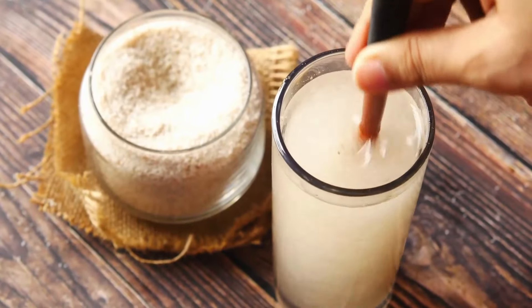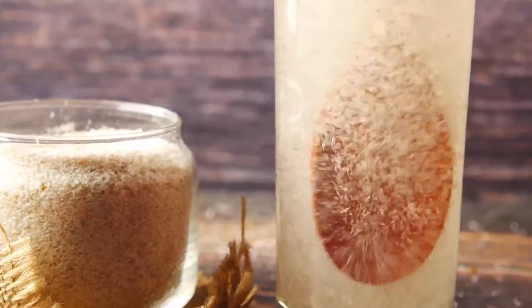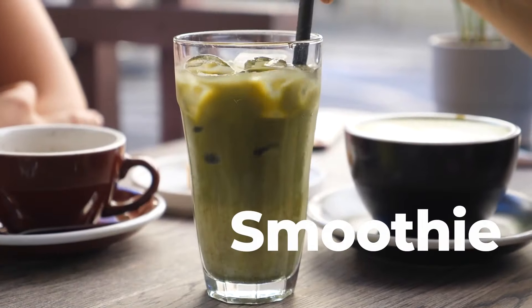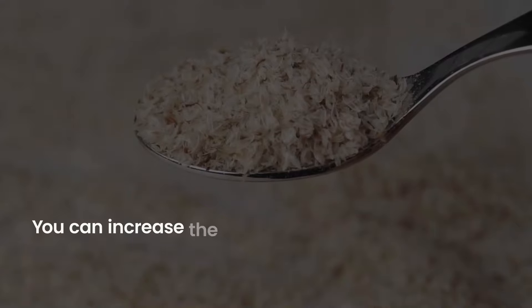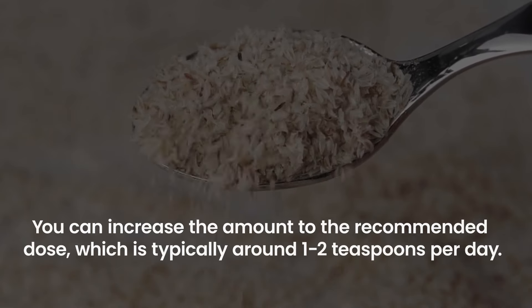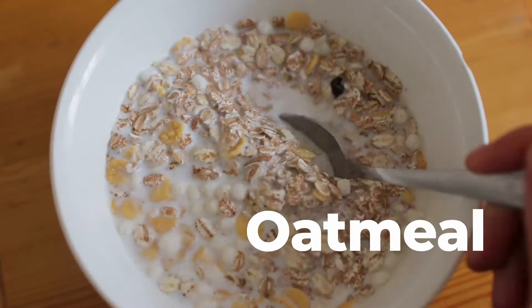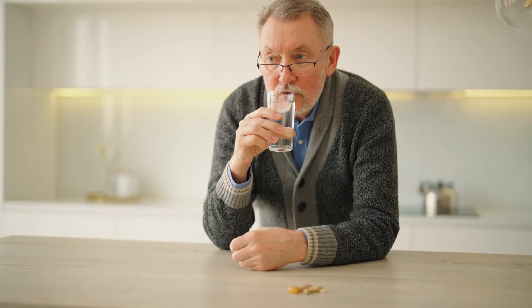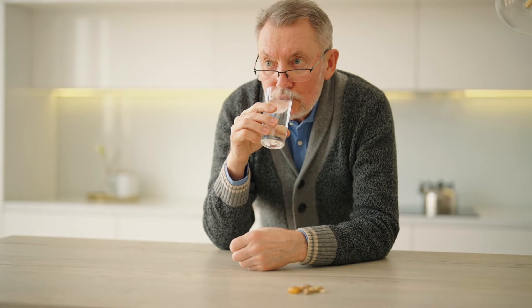It's easy to incorporate psyllium husk into your daily routine. You can make a simple psyllium husk drink by mixing it into water, juice, or your morning smoothie. Just remember to start slow, perhaps with half a teaspoon, and over time increase the amount to the recommended dose, typically around one to two teaspoons per day. The beauty of psyllium husk is in its versatility — you can stir it into your oatmeal or yogurt, or even include it in your baking recipes. Remember to hydrate adequately, especially when adding fiber to your diet.